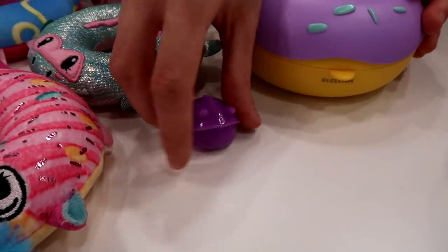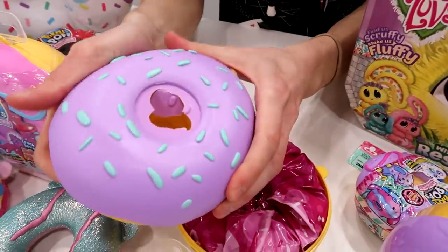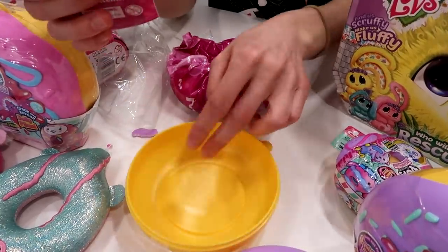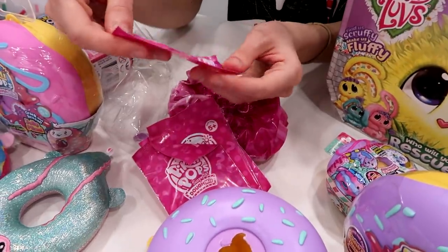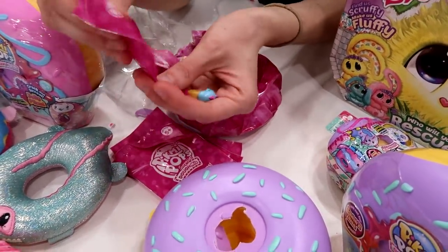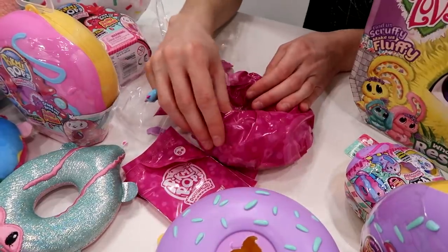Really cool that it has a little hold so it works as a pencil topper. And then we open this up — it's a little rubbery, and it has these awesome little sprinkles. We've got all these fun surprises, and it's a nice little container you can keep to store your little friend in. And we got a ring — look at this! Wearing it right now.